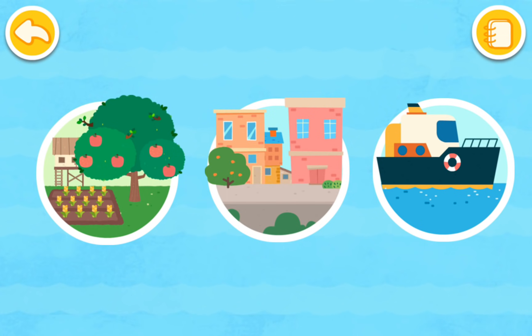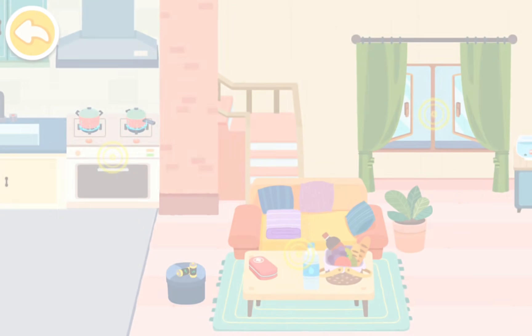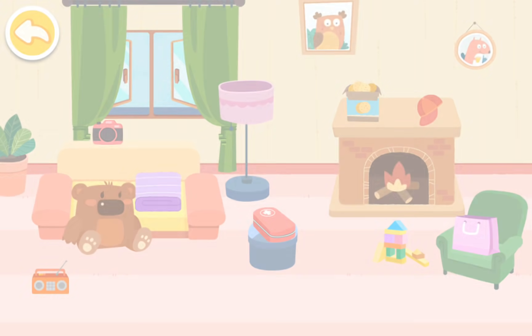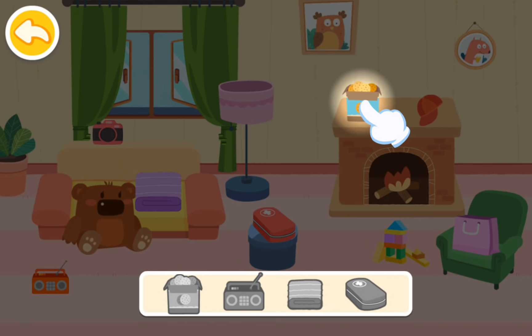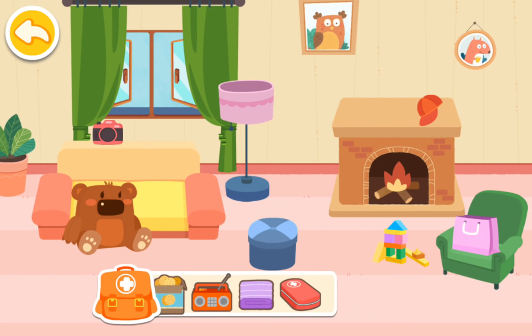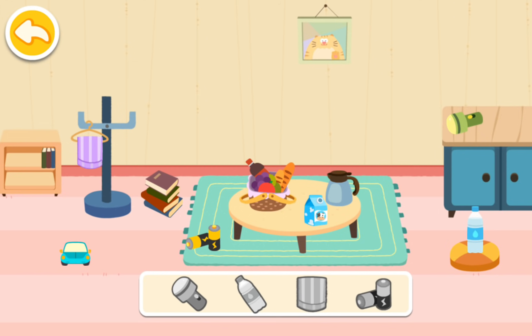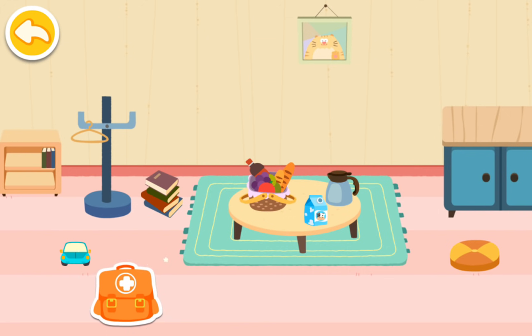Let's see how others prepare for a hurricane. Daddy, the hurricane is coming — what shall we do? Don't be scared, let's prepare for the hurricane together. Find these emergency supplies: cookies, radio, blanket, first aid kit. Don't forget, you also need flashlights, water, towel, and standby batteries. The emergency kit is ready.